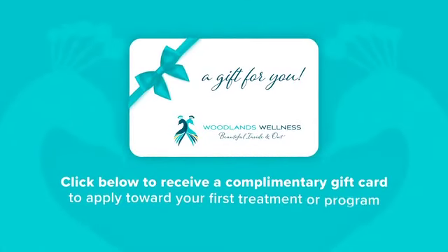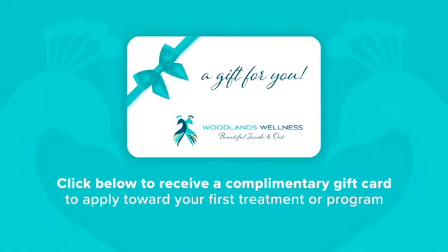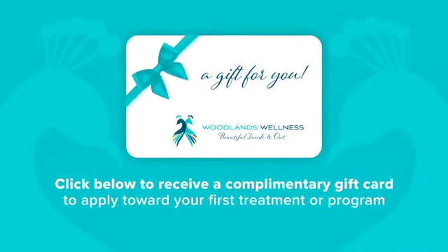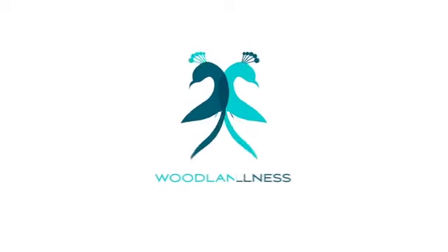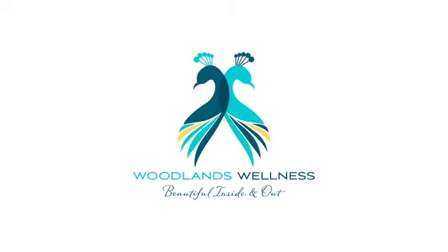New to Woodlands Wellness and Cosmetic Center? Click below to receive a complimentary gift card to apply toward your first treatment or program. Woodlands Wellness and Cosmetic Center — beautiful inside and out.